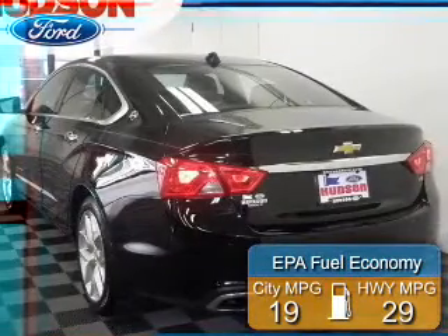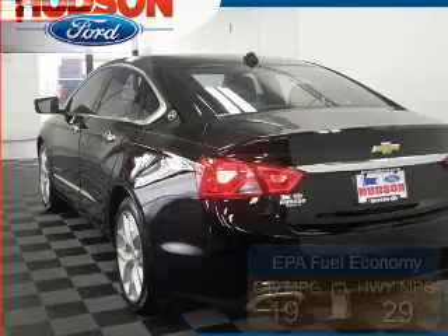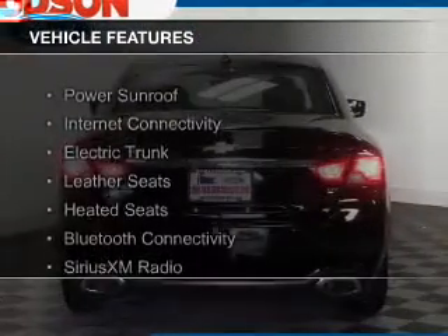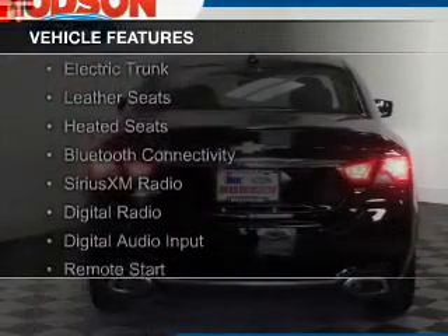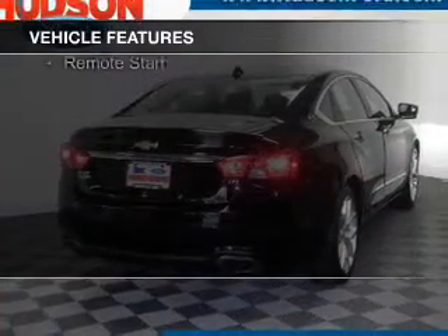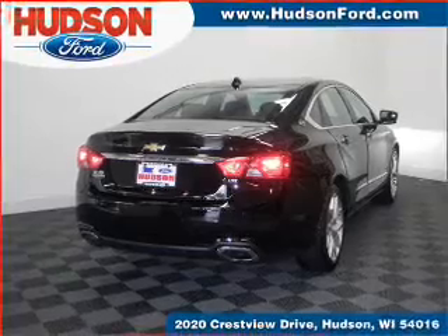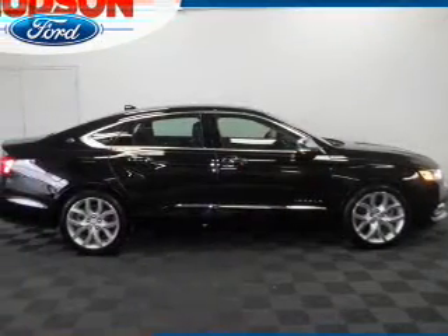Great fuel efficiency saves you money by requiring fewer trips to the gas station. The features include a power sunroof, internet connectivity, electric trunk, leather seats, heated seats, Bluetooth connectivity, Sirius XM satellite radio, digital radio, digital audio input, and remote start.